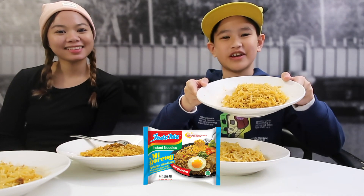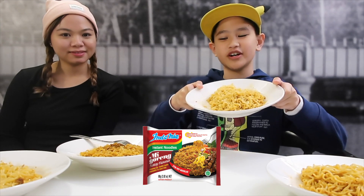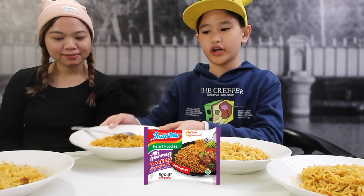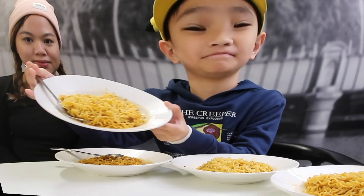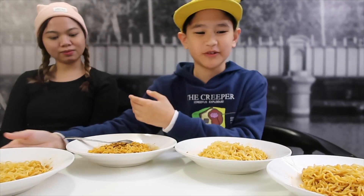Here we have the barbecue chicken flavor, the satay flavor, the random spicy beef flavor, and the regular original flavor. So we're gonna do a taste test.